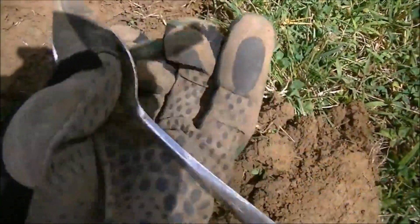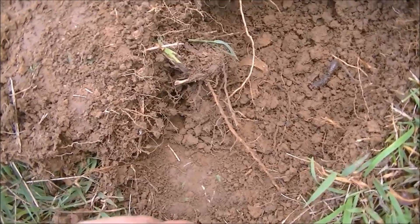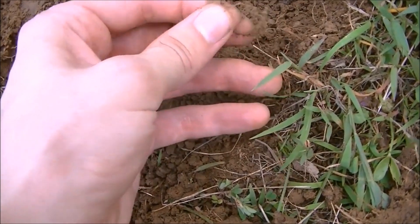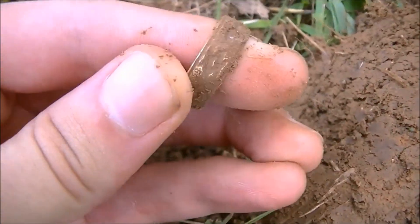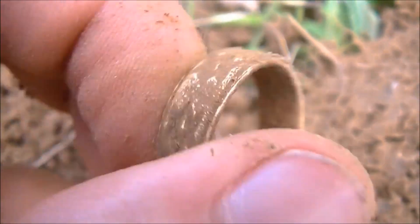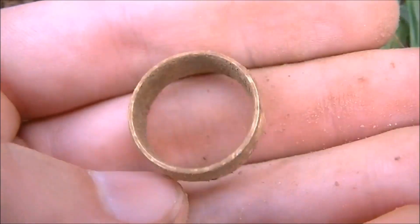I just got a spoon — not a very old one, only about an inch down, probably stainless steel. Got a high 12-45, 12-46 signal, about two to three inches down, and it's another ring. It appears to just be a junk ring — it's gold plated but not real gold. It's got a bit of the plating left on it. Still a neat find — two rings in one day, and I'm not done yet.